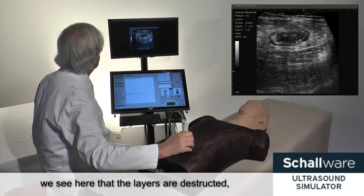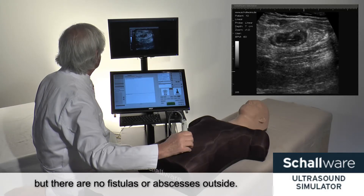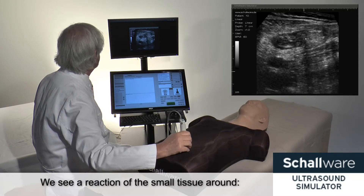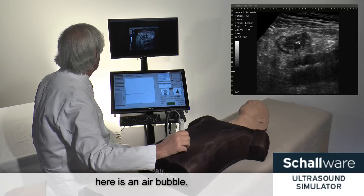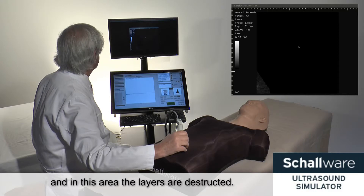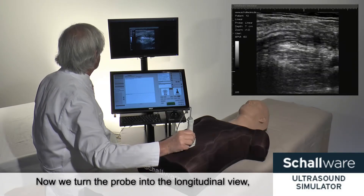We see here that the layers are destructed, but we have no fistula and no abscesses outside. We see a reaction of the soft tissue around. Here is an air bubble, and in this area the layers are destructed.